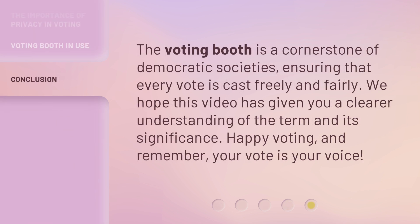The voting booth is a cornerstone of democratic societies, ensuring that every vote is cast freely and fairly. We hope this video has given you a clearer understanding of the term and its significance. Happy voting, and remember, your vote is your voice.